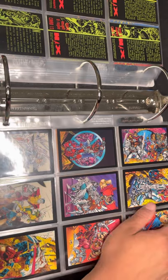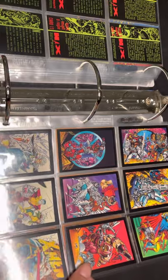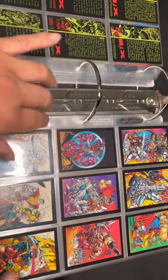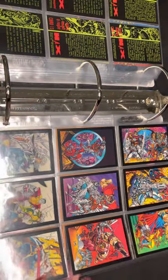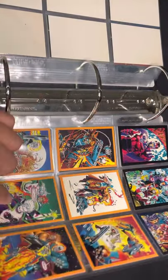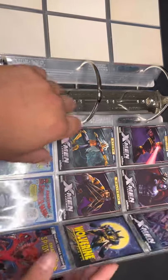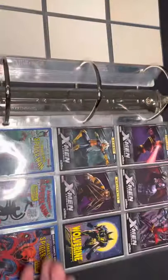Here are some cards that were cut from keepsake sets — they come in six. This is the X-Force keepsake, this one is the X-Men keepsake, then Ghost Rider, and here's the Spider-Man from earlier. Oh, and here's the Wolverine I was trying to talk about earlier — it has a red background instead of yellow, I believe.